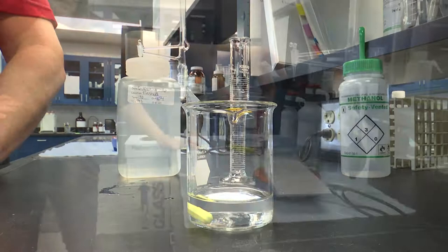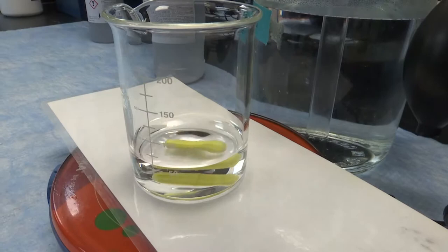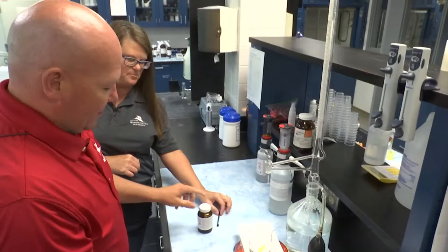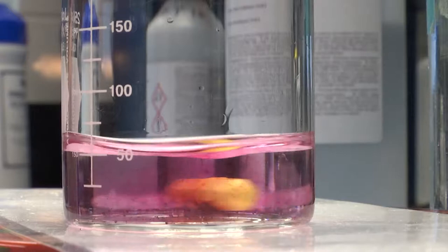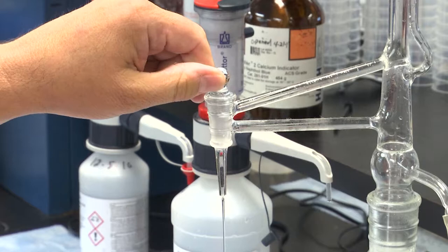We put it on the stir plate — there's a magnet in here and as soon as I turn it on, it spins. So what is this doing other than entertaining us endlessly? It's getting ready to mix a few chemicals. We have to add a few chemicals. When we add this solution, we're going to add it real slow so you can see the change, and when it turns blue, that's our stopping point.